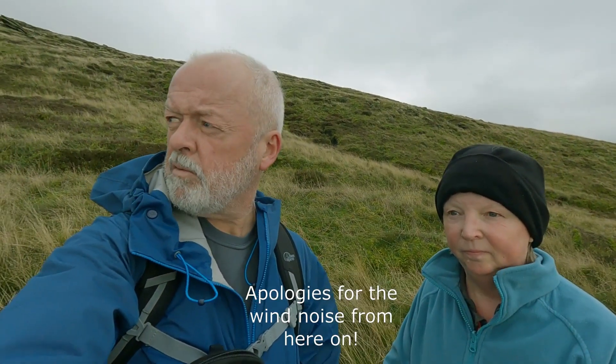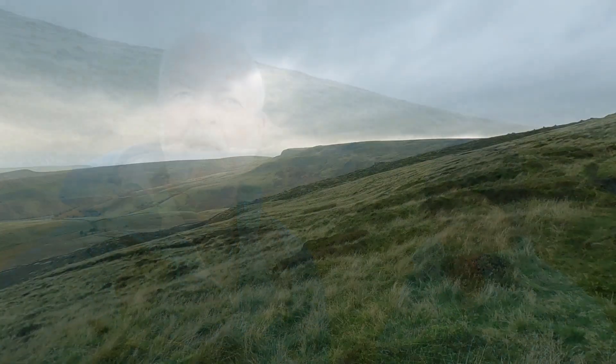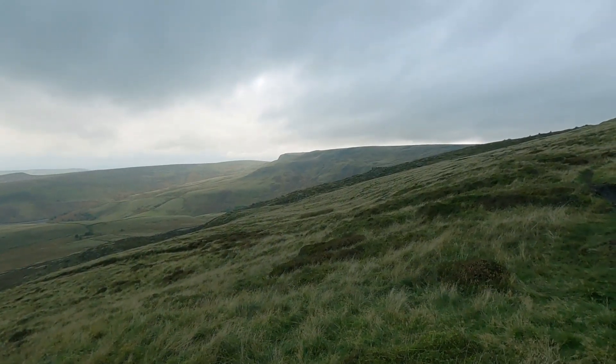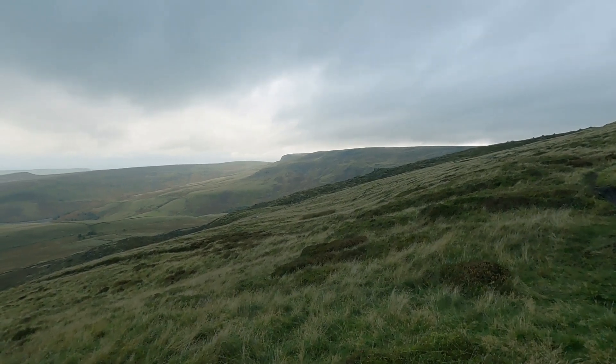We're about just under a kilometre off the plateau now, just coming up to Clutha Rocks. Just opting for a breather and admire the view. Hopefully you can hear us with the wind. We're sort of getting into the middle of October now and it's pretty windy — it's a bit of a challenge.